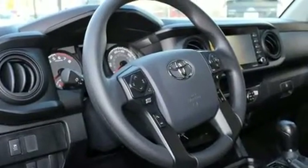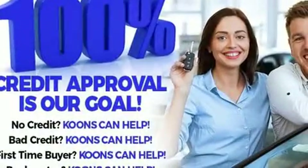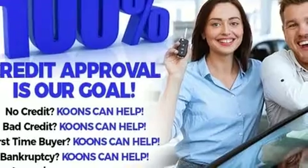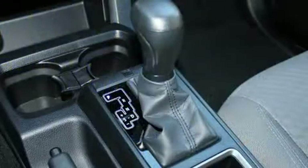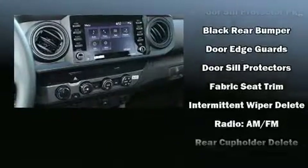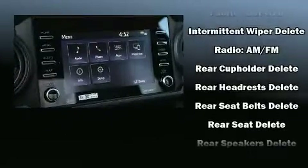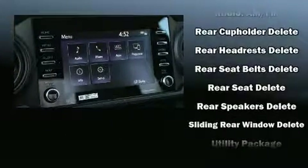Toyota ensures the safety and security of its passengers with equipment such as dual front impact airbags, head curtain airbags, traction control, brake assist, anti-whiplash front head restraints, ignition disabling, an emergency communication system, and ABS brakes. Adaptive cruise control maintains a preset distance behind the car ahead of you, simplifying highway driving and enhancing safety.